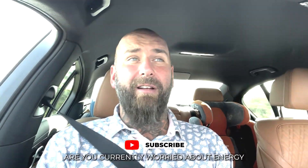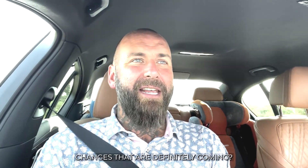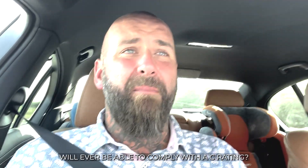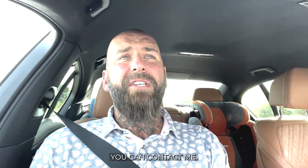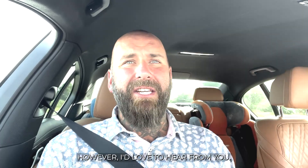Let me know what you think. Are you currently worried about energy performance certificates and the changes that are definitely coming? Have you got a property that you don't think will ever be able to comply with a C rating? I'd be interested to hear. You can contact me — it's tom@sowngroup.co.uk — or comment on this video, or contact me through my Facebook page. I'd love to hear from you. Speak to you all soon.